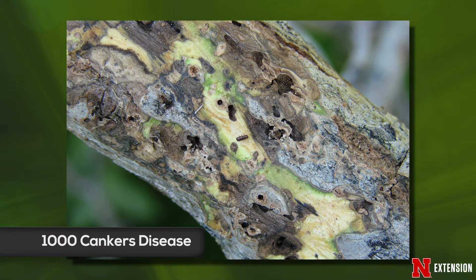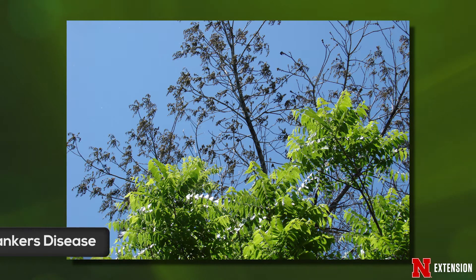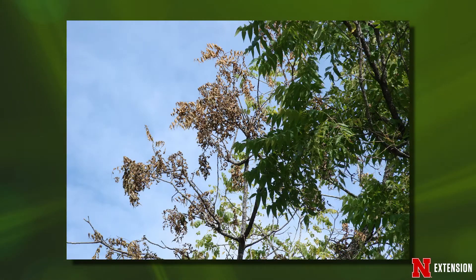Thousand Cankers disease is characterized by dieback of branches. The trees start to turn yellow, the leaves turn yellow, they turn brown, and the branches die back. Within about two to three years after symptoms appear, the trees die.